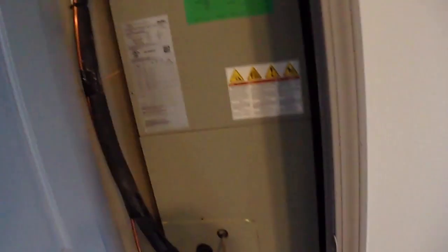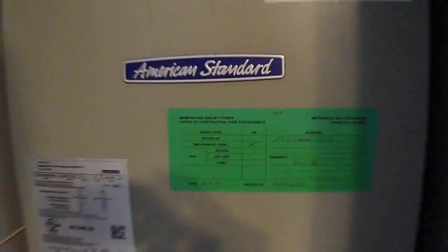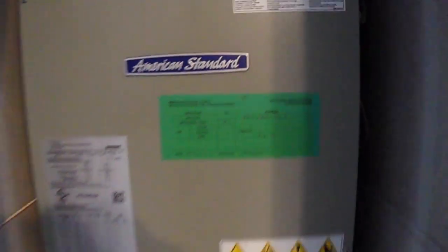Let me take you and show you the new furnace that we installed. It's got the green sticker — that's a good thing. Brand-new furnace.